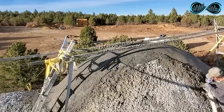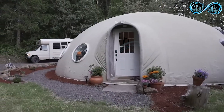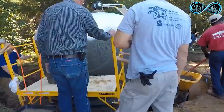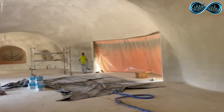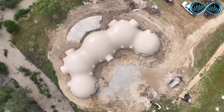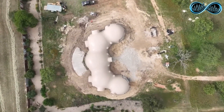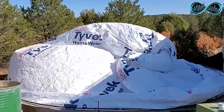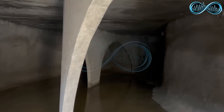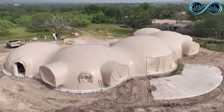This remarkable technology is being used around the world to build rapid shelters, emergency housing, and even military or disaster relief structures. The entire process takes just a fraction of the time required for traditional construction, requires minimal manpower, and can be repeated again and again using the same inflatable mold. It's an incredible fusion of simplicity and strength — a true example of how modern engineering can turn air and concrete into life-saving architecture.